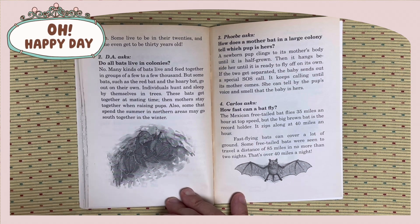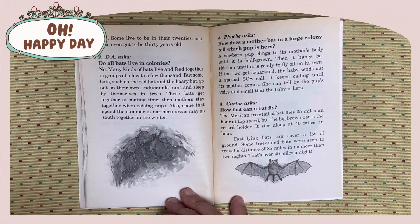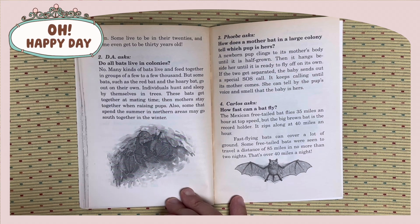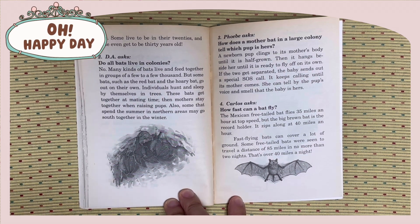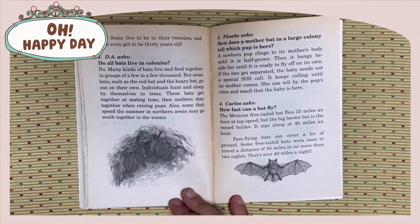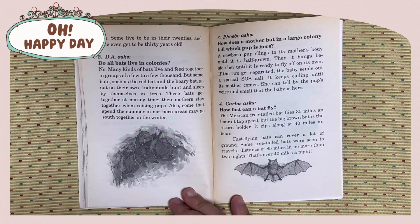Phoebe asks: How does a mother bat in a large colony tell which pup is hers? A newborn pup clings to its mother's body until it is half grown. Then it hangs beside her until it is ready to fly off on its own. If the two get separated, the baby sends out a special SOS call. It keeps calling until its mother comes. She can tell by the pup's voice and smell that the baby is hers.